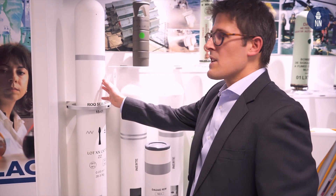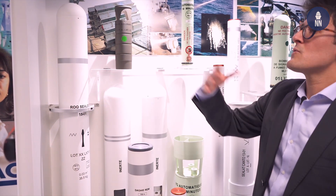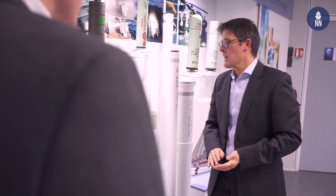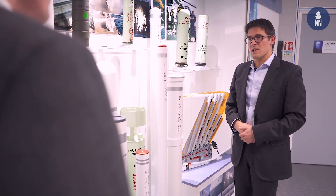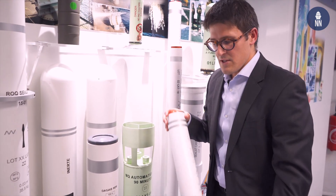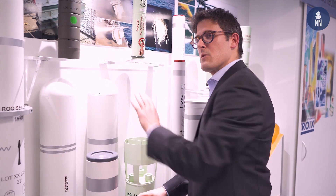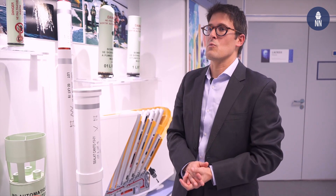We have rockets here that are capable of deploying decoys up to a few thousand meters away, enabling confusion and distraction type of tactics. Here we have mortars that are more used for seduction type of tactics. We also propose infrared type of decoys with both mortar and rocket variants, in order to have the effect either close to the ship or at a certain range away from the ship.